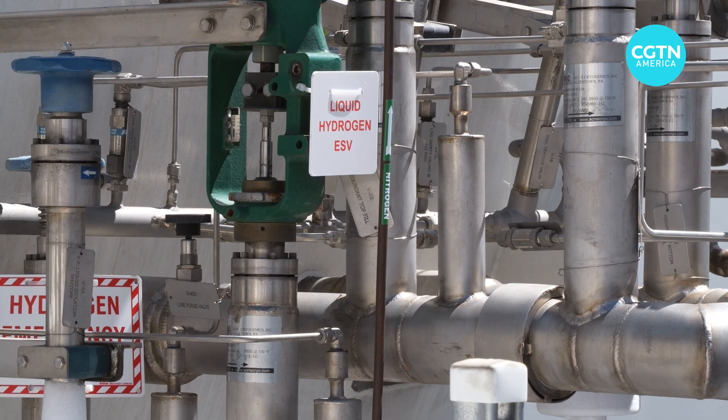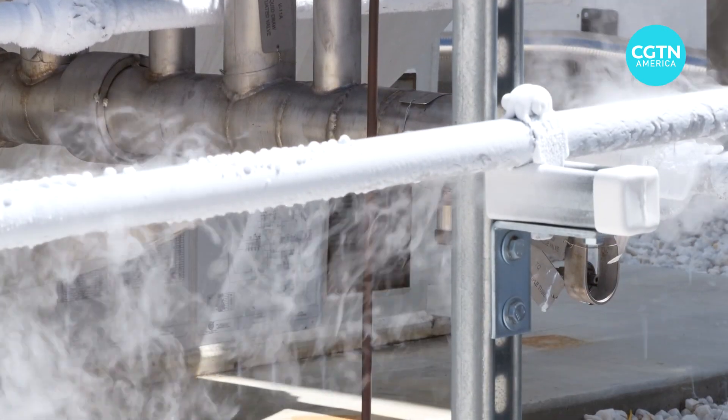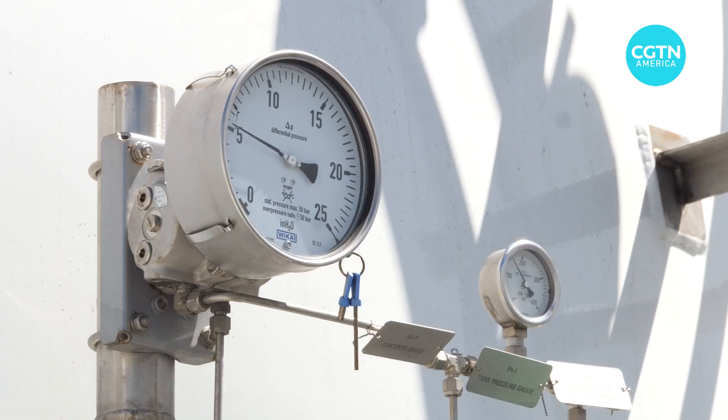I think technically it's going to be feasible, but whether we can use it at scale is another question. Getting sufficient amounts of hydrogen is a major hurdle, which is why ECL is working on building a production site in Texas where there are more abundant supplies.